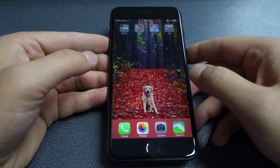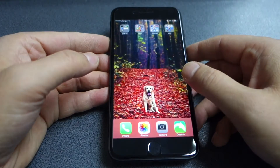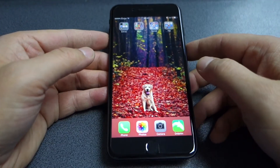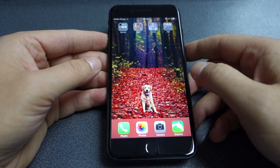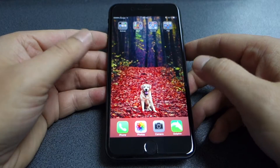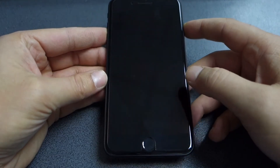None of my videos on this channel are sponsored in any way by any tech company. Having said that, let's start with the iPhone 7 Plus and why I consider this device to be the best smartphone that came on the market in 2016, and also the best smartphone of the year.